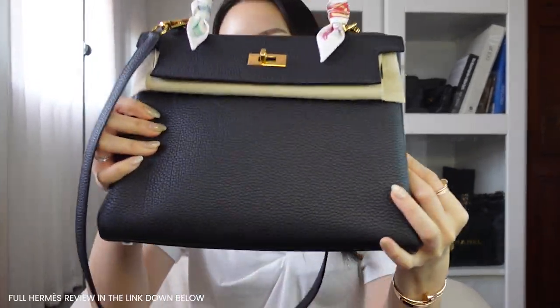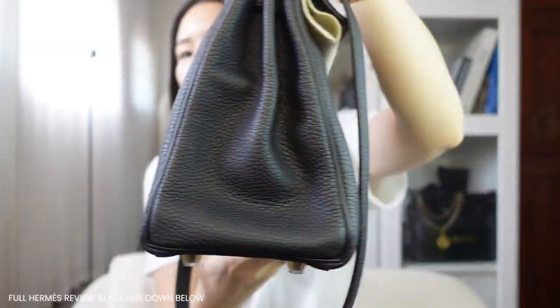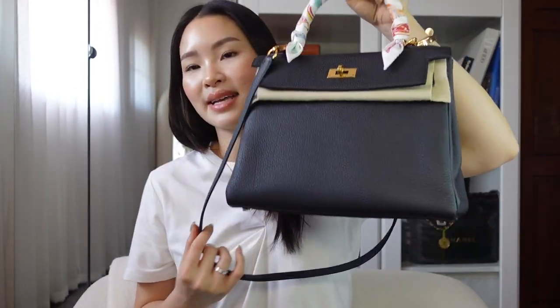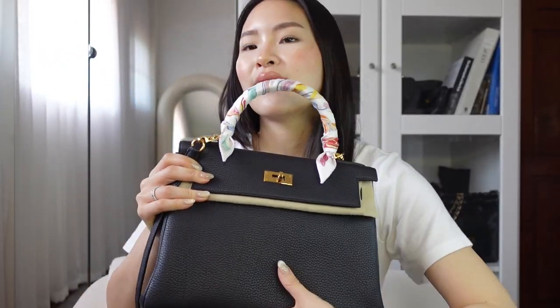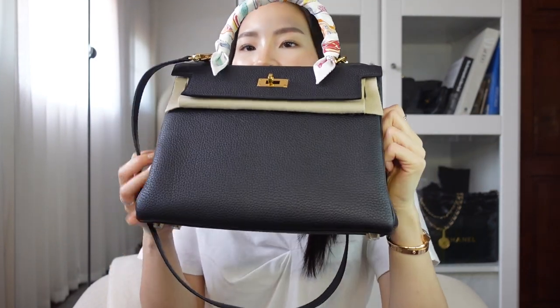Last but not least I have my two Hermès bags. This one is the Hermès Kelly — I did a review and my bag journey video for this one. This is in Togo leather in Retourné style, in noir/black color with gold hardware. I do have a twilly on here sometimes — I just take it off, but when I use it day to day I have it on to protect the bag. I absolutely enjoy this bag and I use it so much.